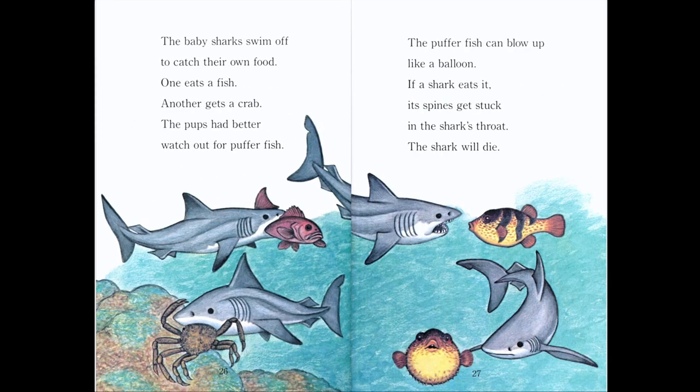The baby sharks swim off to catch their own food. One eats a fish, another gets a crab. The pups had better watch out for puffer fish. Look at the puffer fish — it has pointy spikes. The puffer fish can blow up like a balloon. If a shark eats it, its spines get stuck in the shark's throat and the shark will die. The puffer fish is small, but it's dangerous for the shark.